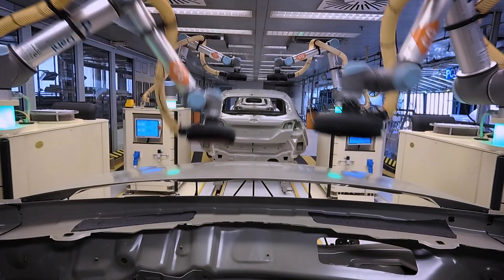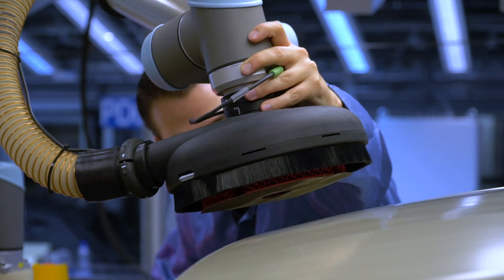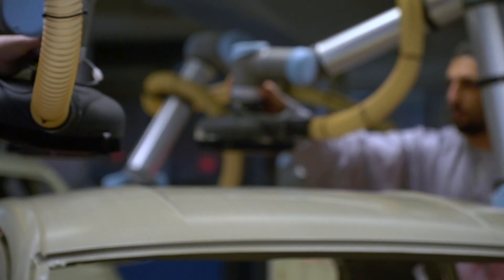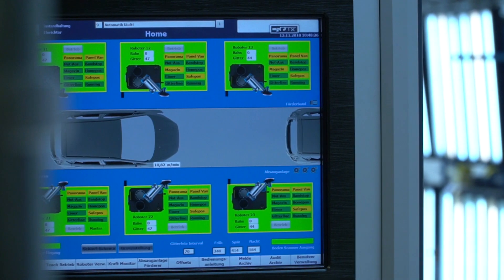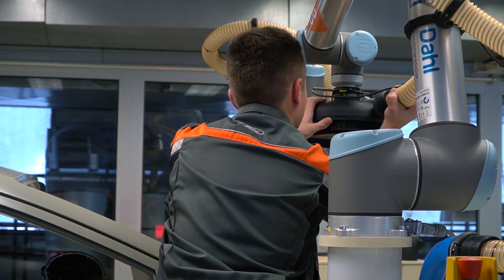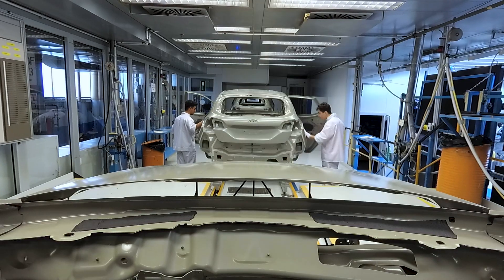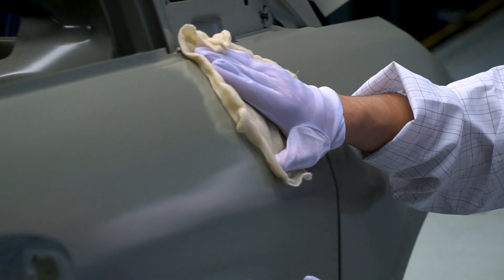Achieving this precise choreography required hundreds of hours of programming to ensure the correct pressure and movements are applied to the surfaces. The co-bots also vacuum any dust created. This unique team ensures every Ford Fiesta has a perfect finish.